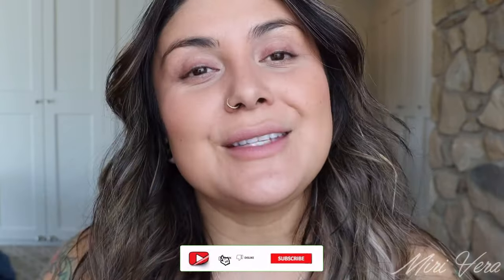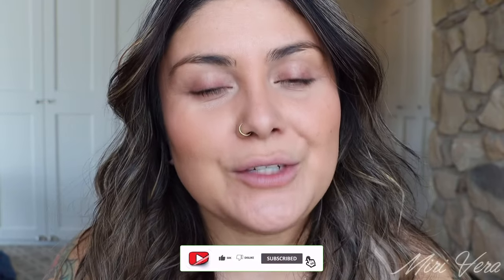Hello my lovelies. Welcome back to my channel. If you are new here, hi my name is Mary and I give you an extra warm welcome. I would love it if you can hit the subscribe button and stay for a while. And if you're a returning viewer, thank you so much for coming back. I appreciate you more than you know.